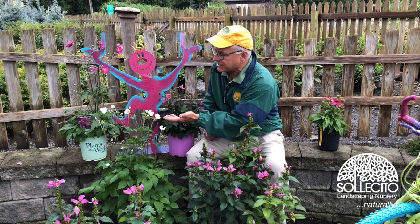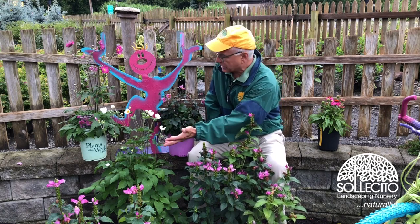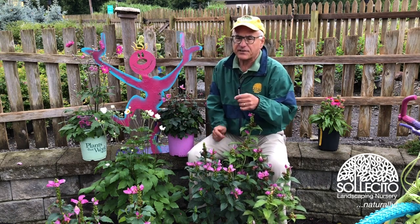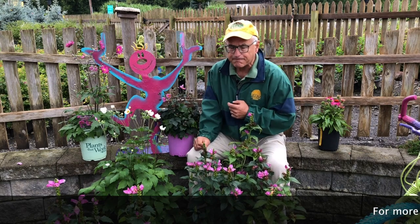Look at how delicate and gracious these flowers are. You can see the buds coming on. This will probably give me a month, if not at least 30 days of color every single year.